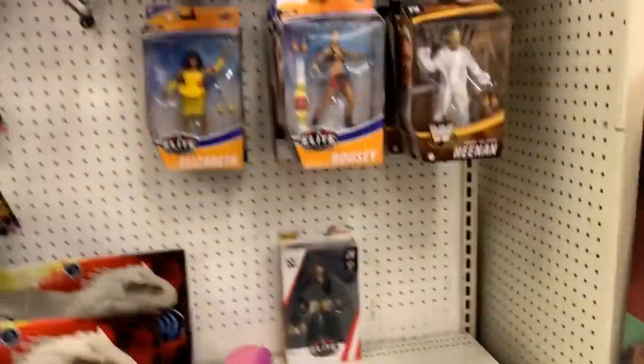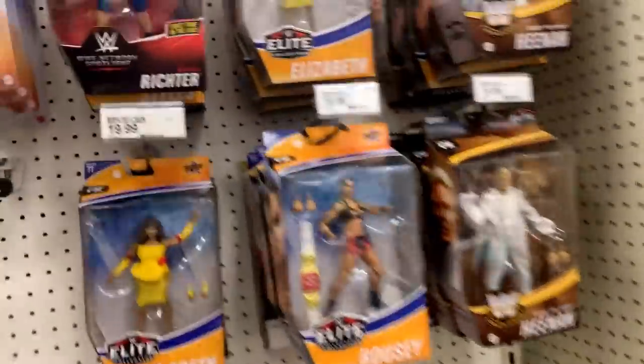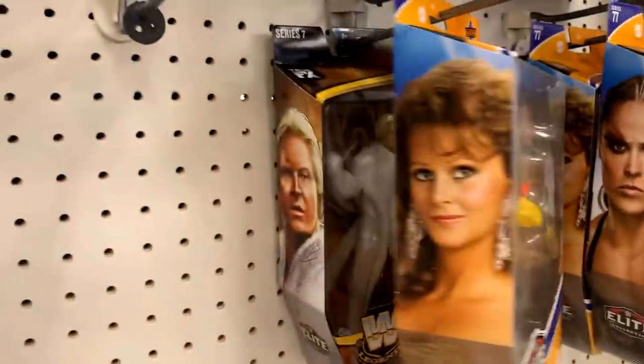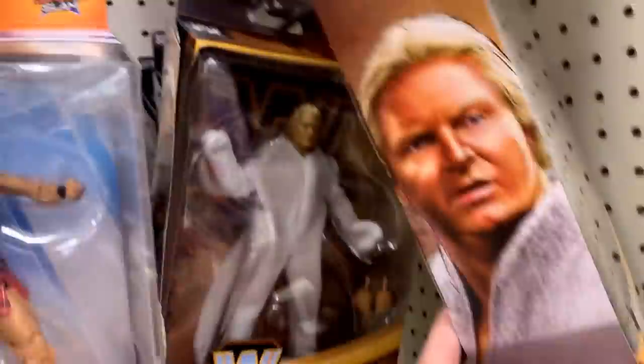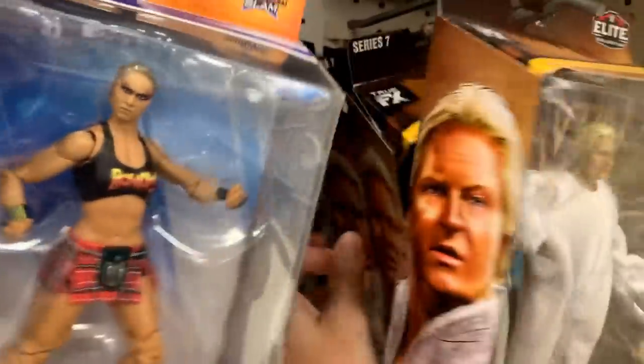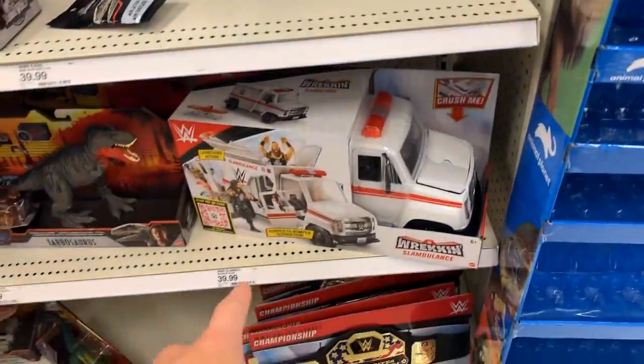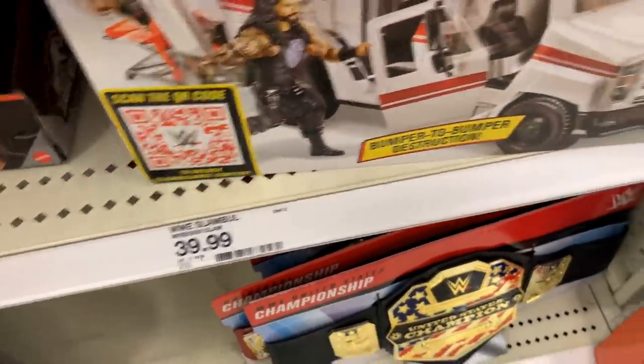Oh my god they don't have nothing — they got 600 Rondas, 352 Elizabeths, and 648 Bobby Heenans. And AJ Styles, gotta have AJ Styles. So they have nothing but they do have this Slambulance which is why we came in the first place, so we are going to get this even though it's 40 dollars. Jesus Christ, we are getting this.